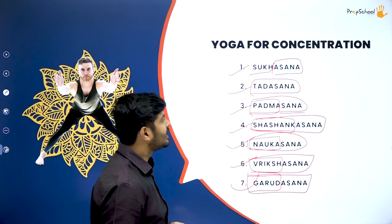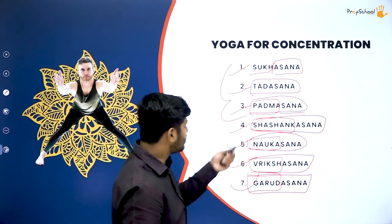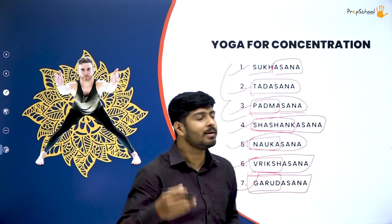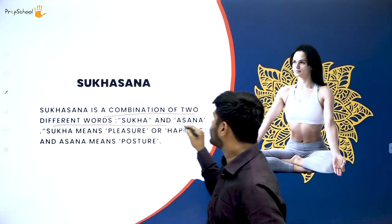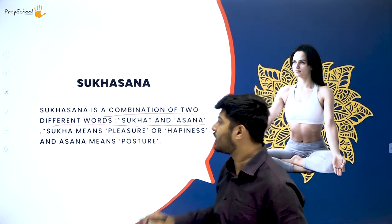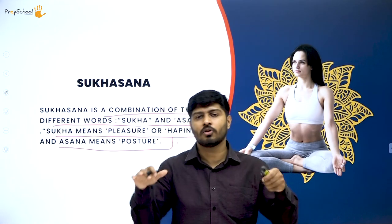In this session we will study sukhasana, tadasana, and padmasana. The remaining four asanas will be covered in coming sessions. Sukhasana is a combination of two words — sukha meaning pleasure or happiness, and asana meaning posture. An asana that makes you feel comfortable, calm, and happy is called sukhasana.